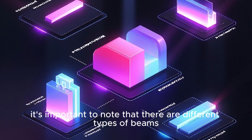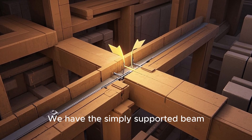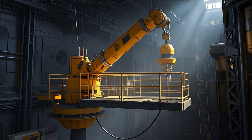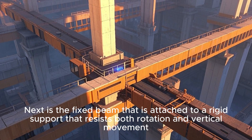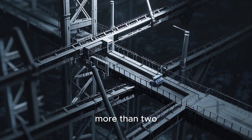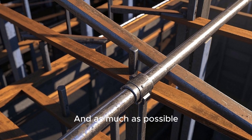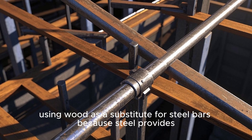When it comes to beams, there are different types. We have the simply supported beam, supported on both ends. The cantilever beam is supported on one end with the other end free to rotate. The fixed beam is attached to a rigid support that resists both rotation and vertical movement. And finally, the continuous beam is supported on more than two supports. Each type of beam has its own formula for computing the amount of steel bars needed, and as much as possible it's best to avoid using wood as a substitute for steel bars.